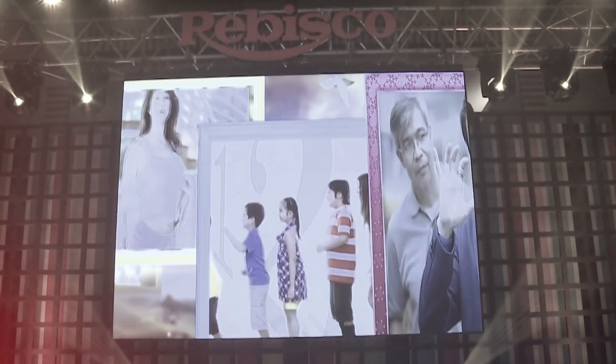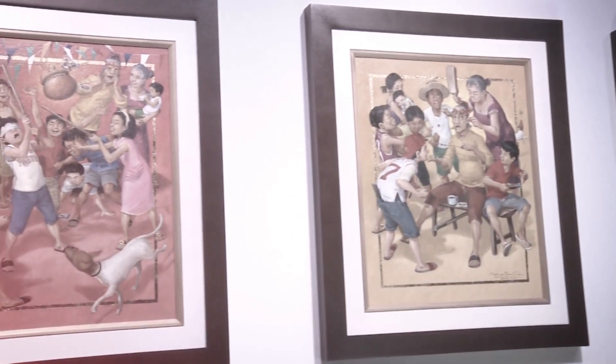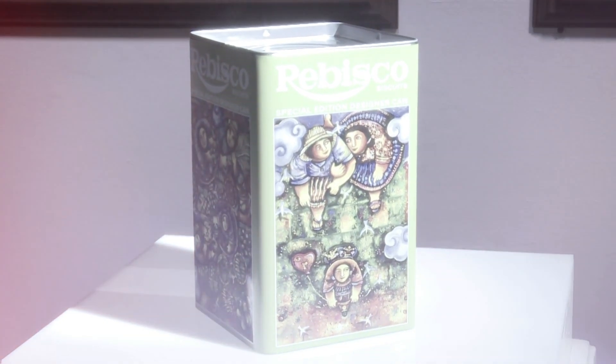Rebisco celebrates their 55th anniversary by partnering with renowned Filipino contemporary artists to take their iconic biscuit tin cans to the next level.